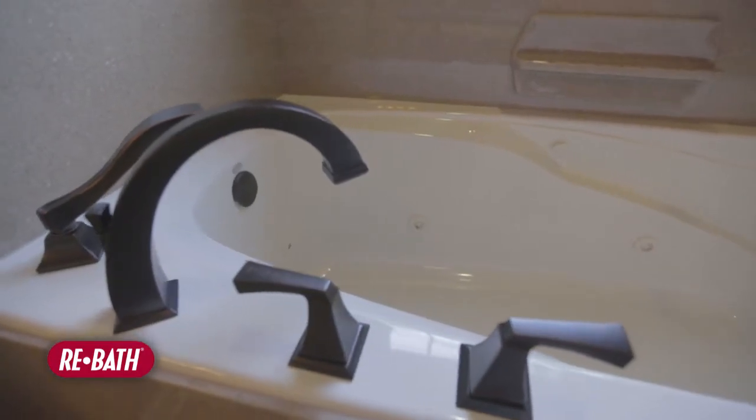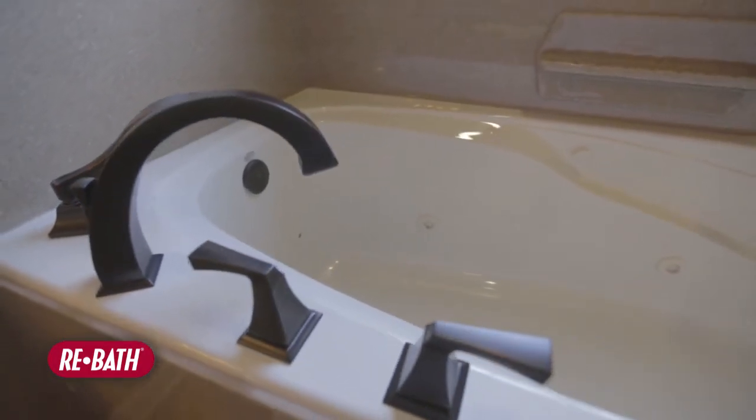It's a non-porous product, so it's going to be easy to clean, it's going to be low maintenance, and best of all, it's got a lifetime guarantee. There's no way for any kind of mold to grow on our wall panels because they're a non-porous product.